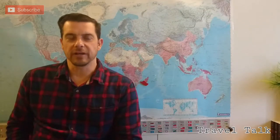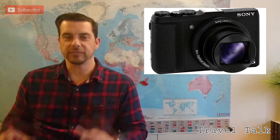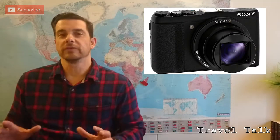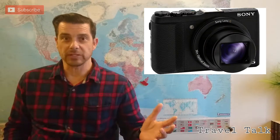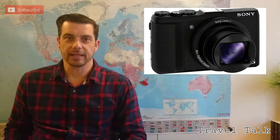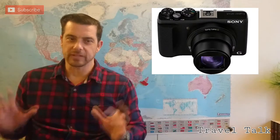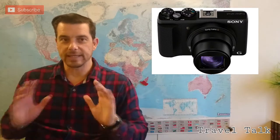All travelers love sharing their memories and showing everybody at home what they've done and where they've been. So gift idea number one is a camera. The Sony compact cameras are ideal for traveling. Nowadays smartphones take amazing photos, but when traveling — and sometimes on safari especially — you want to get that shot where you can zoom in and get a clearer picture. Smartphones are not ideal for that.